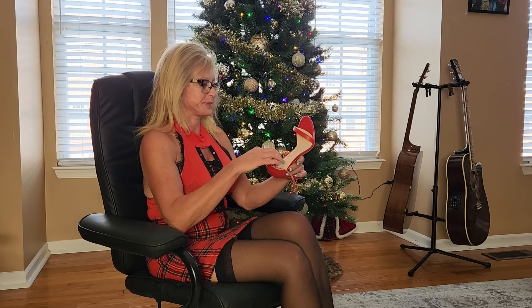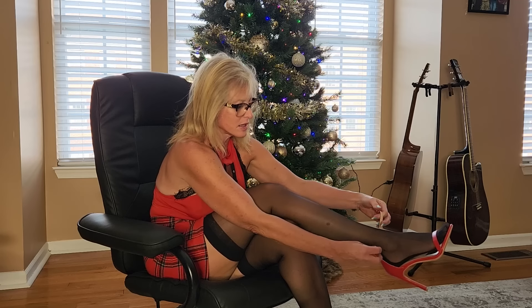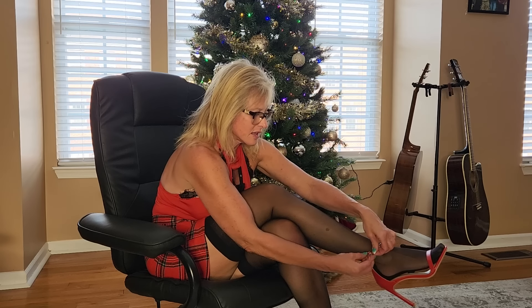All right. So there's my red shoes. What do you guys think of my red shoes and my black stockings?